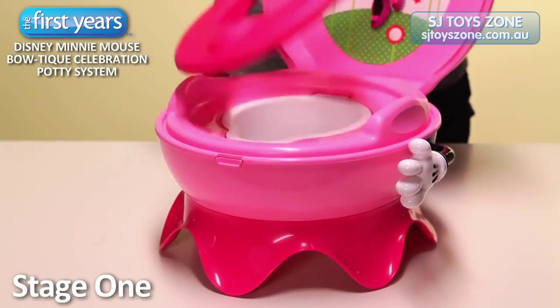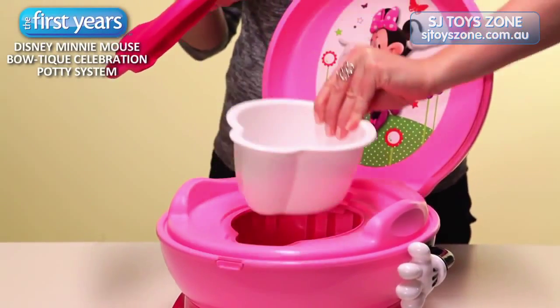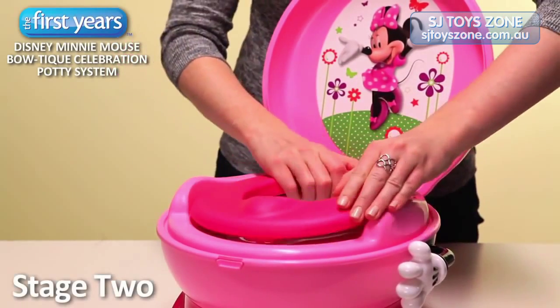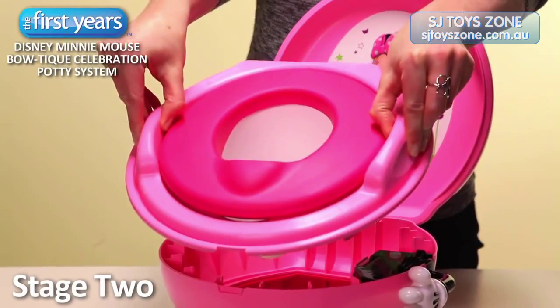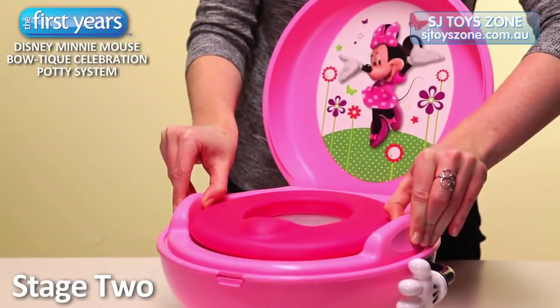The lift-out pot is easy to remove, empty, and clean. The second stage of this potty system is a trainer seat that can be placed on the family toilet. It is just as comfortable and familiar for your child.